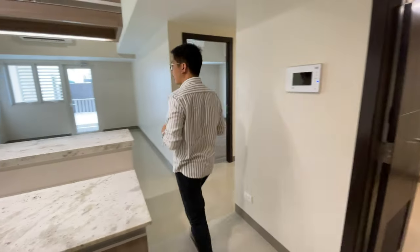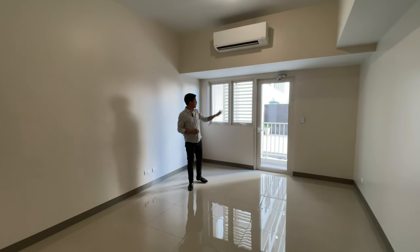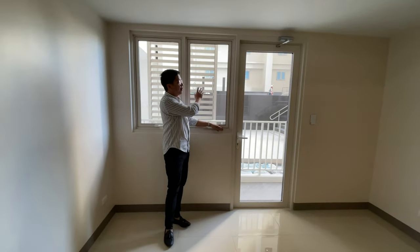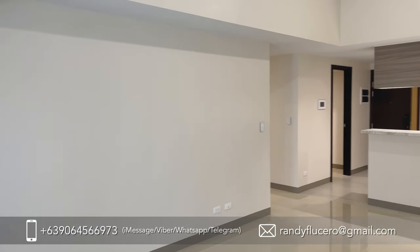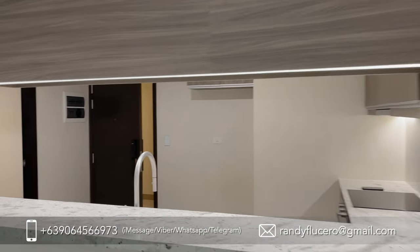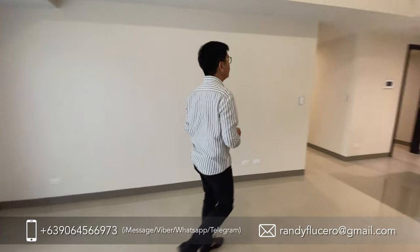Here's the common area — the living and dining area. It already includes a split-type air conditioning unit. And here's the balcony. What's nice about this unit is that since it's located on the second floor, it's on the same level as the amenity deck, so it faces the pool area.